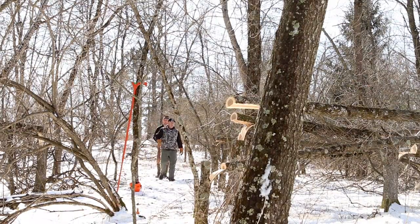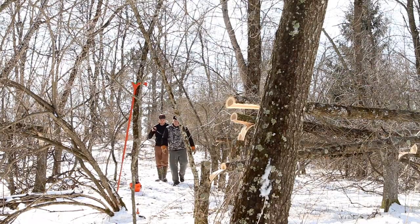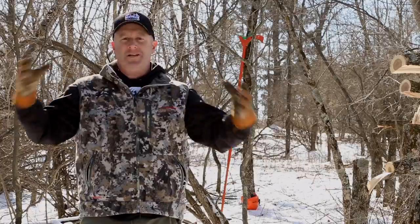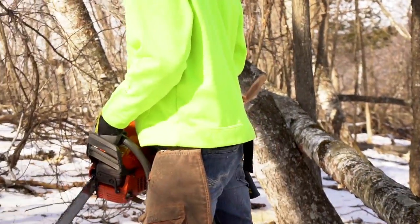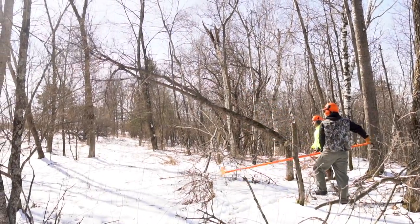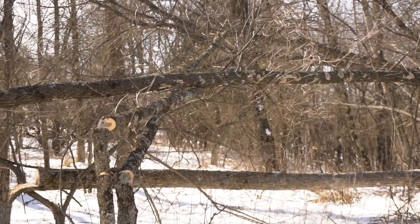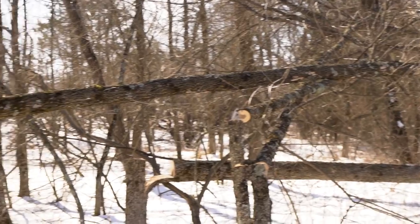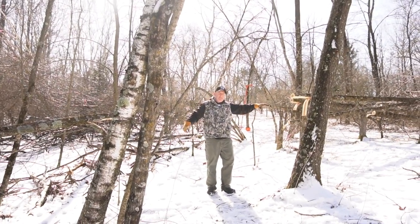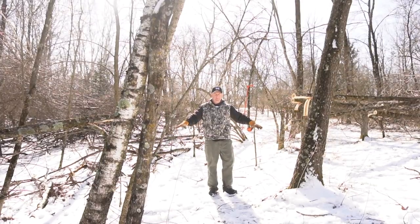We took that tied travel corridor and actually cut it out — cut the rope, released these little trees right here — and we gave this corridor some side cover. Not only side cover but browse. When this grows back up in the summer, it's going to create a very soft edge. Deer can travel through here hidden from both sides, and they have browse at head level. That's the whole idea.